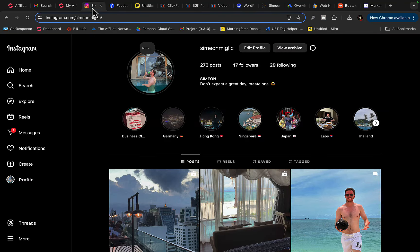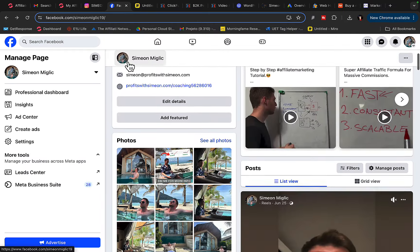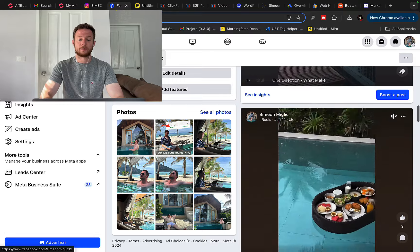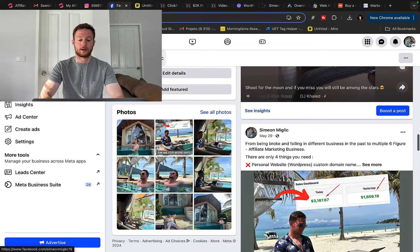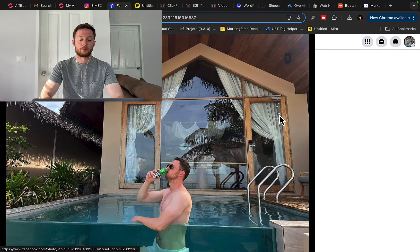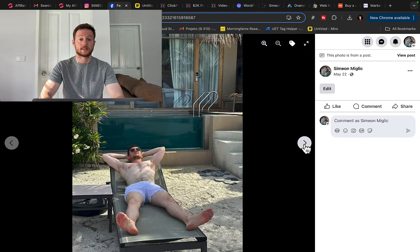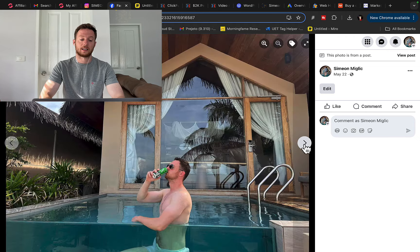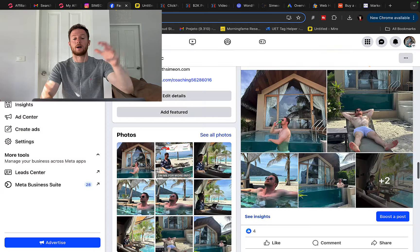Right here on Instagram and my Facebook page, I've literally transformed my life by using this strategy that I will reveal to you today, step by step. You can see I've been able to create financial freedom and time freedom to travel around the world and do what I want, when I want. All of this is possible because I can build my own website within WordPress and promote other people's, other companies' products, get people to my website, and get paid.